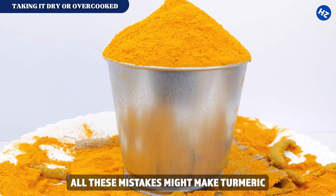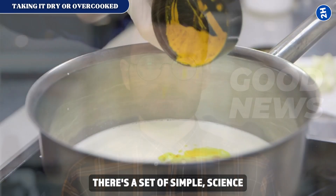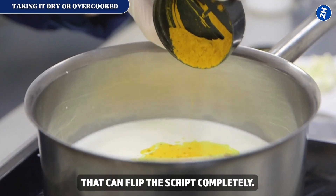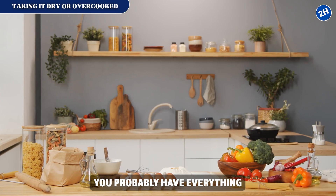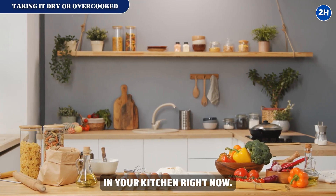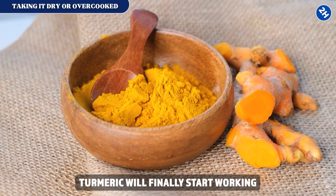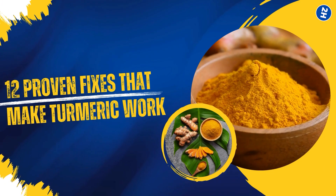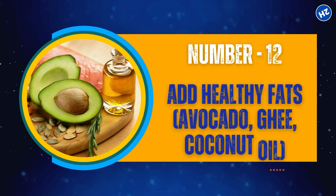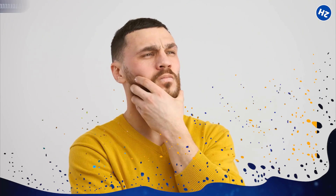All these mistakes might make turmeric almost useless, but the good news is there's a set of simple, science-backed fixes that can flip the script completely. Some of them are so easy you probably have everything in your kitchen right now. Once you see these tricks, turmeric will finally start working the way it's supposed to.